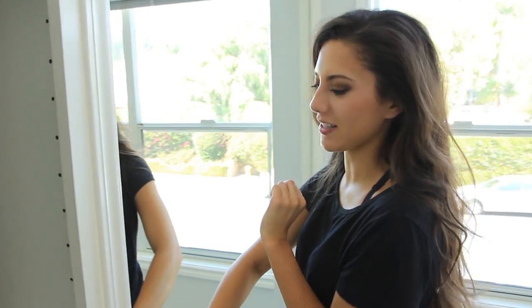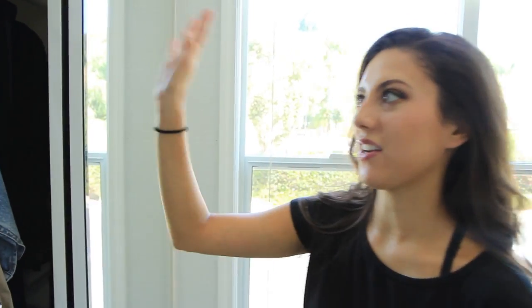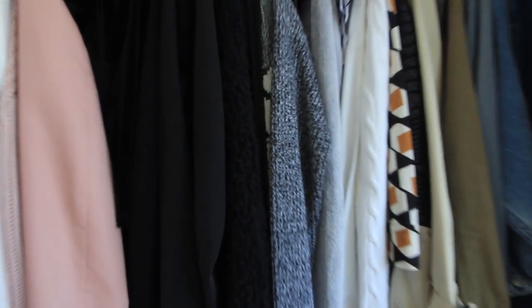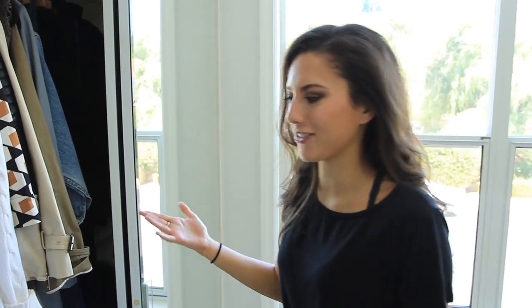Continuing to my second closet in the built-in closet. In here, I have all of my clothes that are hanging. As you can probably tell, they're organized by color, and then within each color, they're organized by sleeve length. I actually learned that from the first style YouTuber I ever watched — his name is William Sled — and I just picked that up from his channel and still do it.